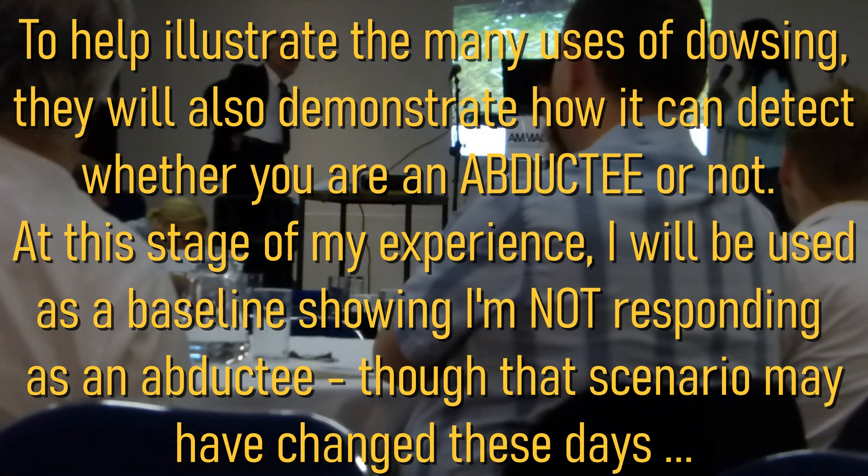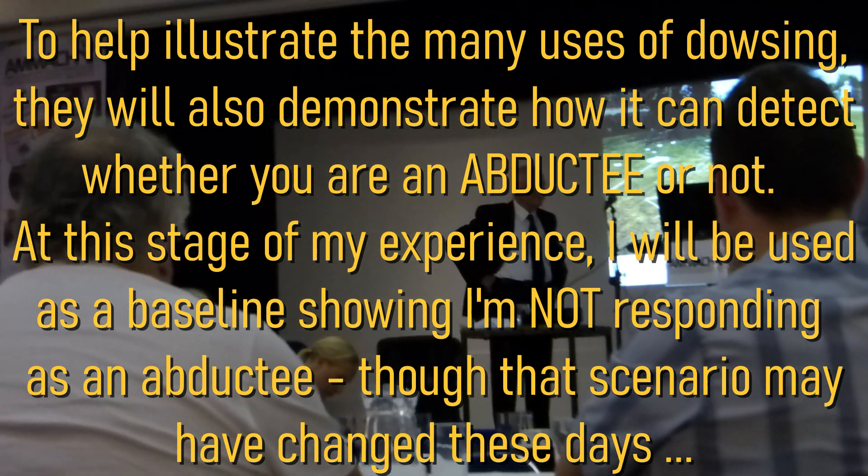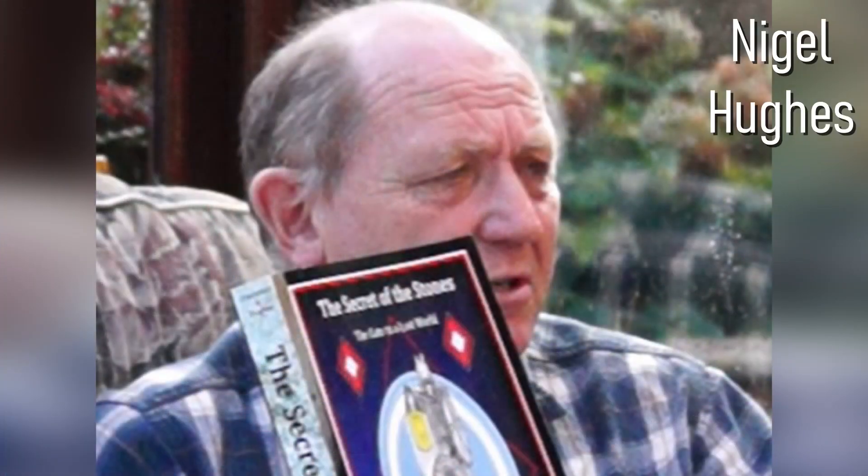I'm going to be a baseline for this so if anybody else wants to come and join us when asked, please just let us know. This is Jeff Crockford of the Biolocation Team and Nigel Hughes.